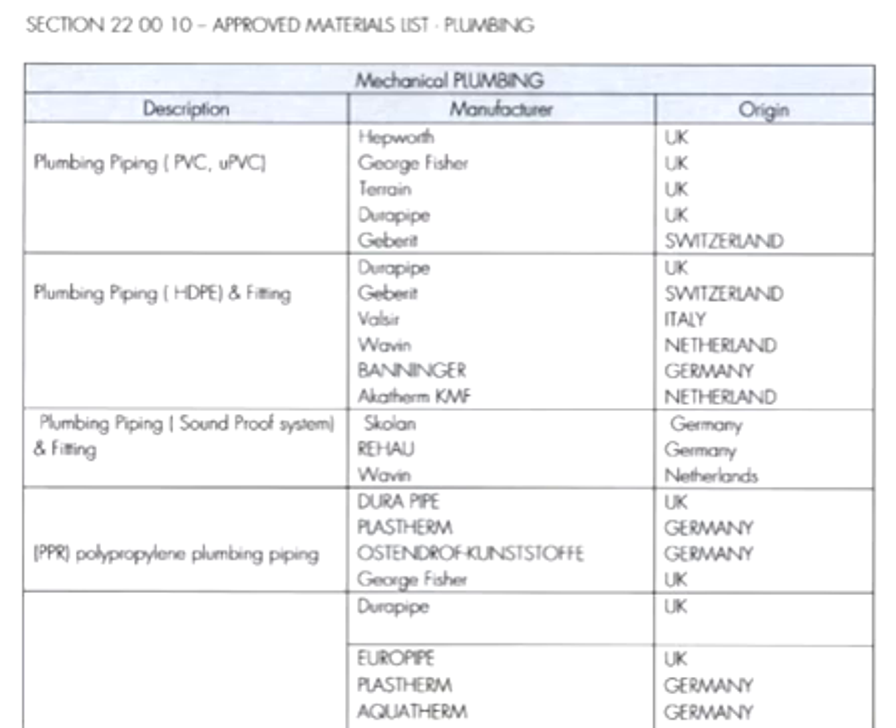This is a global list for plumbing. I will discuss this one by one. For plumbing pipes and piping, we are using PVC and UPVC. Brands include HIPA, EGORI, Strain, Dura Pipes, and Gepret. These are all from the UK, and Gepret is specifically for New Zealand.